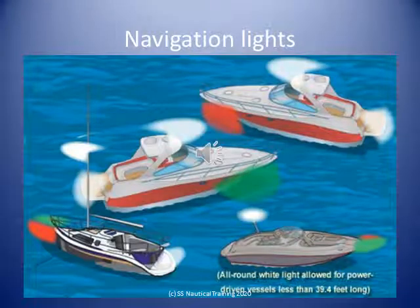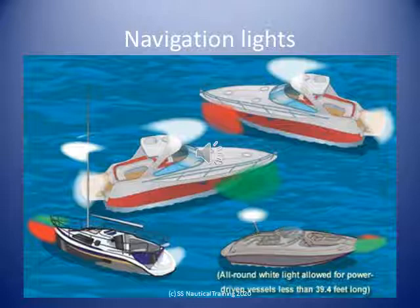The required navigation lights differ depending on the type and size of your vessel. Let's look at the individual lights.